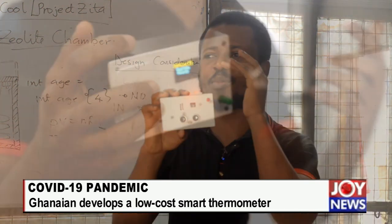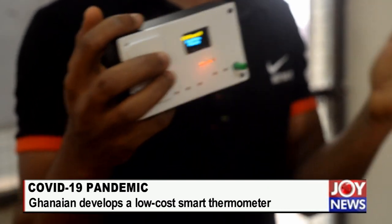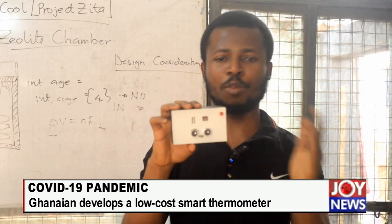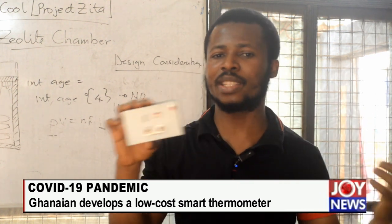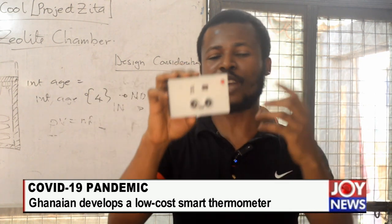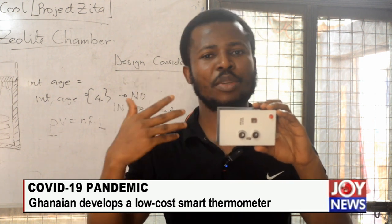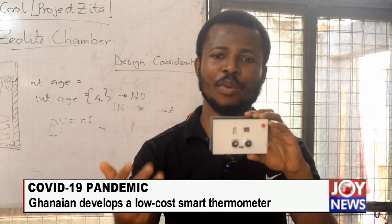One of the things that most medical situations have in common is temperature changes — Ebola had the same thing, SARS as well. So even after COVID, this system will still be useful to medical professionals for temperature-related work in clinics or hospitals. You can use it to monitor particular patients and set alarm systems — so if a patient's temperature hits 38 degrees Celsius, the doctor is alerted. All these things can be done with this system.